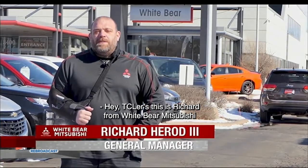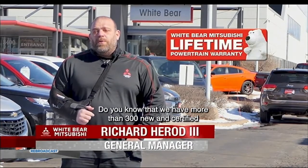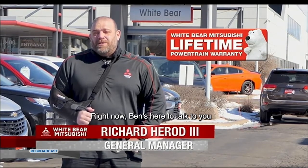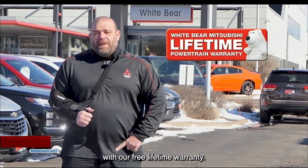Hey T sailors, this is Richard from White Bear Mitsubishi in the bear lot. Do you know that we have more than 300 new and certified pre-owned vehicles for sale right now? Ben's here to talk to you about two great pre-owned examples with our free lifetime warranty.